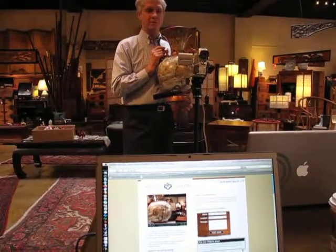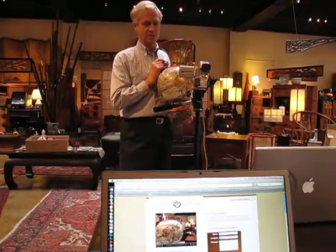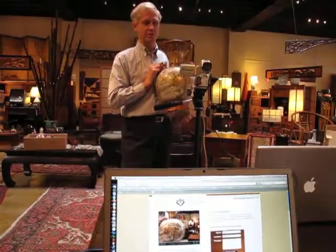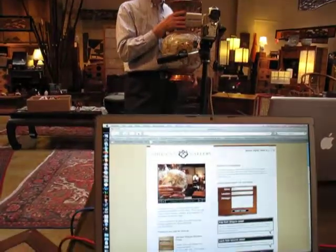The detail work is so fine that it almost has to be done and viewed with a magnifying glass. You can see all of the hair work of all of the different maidens in the front and extremely fine detail work throughout the top and the bottom.